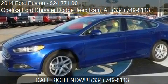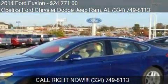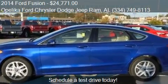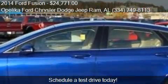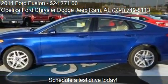This 2014 Ford Fusion is offered by Oplica Ford Chrysler Dodge Jeep Ramp, priced at $24,771. This Fusion is ready to sell. This 2014 Ford Fusion has just over 17 miles.